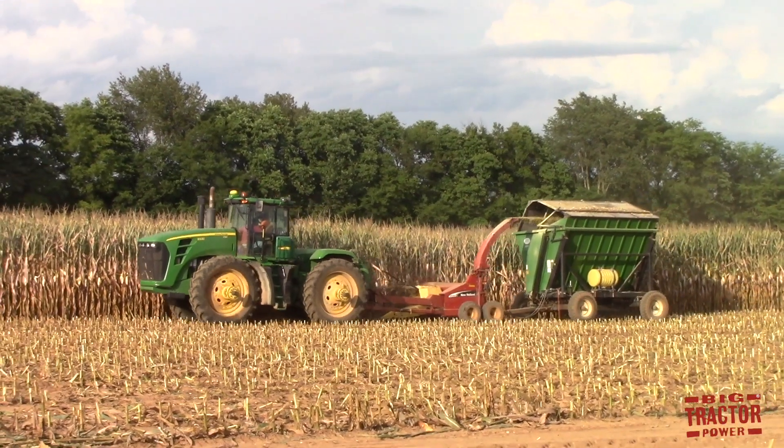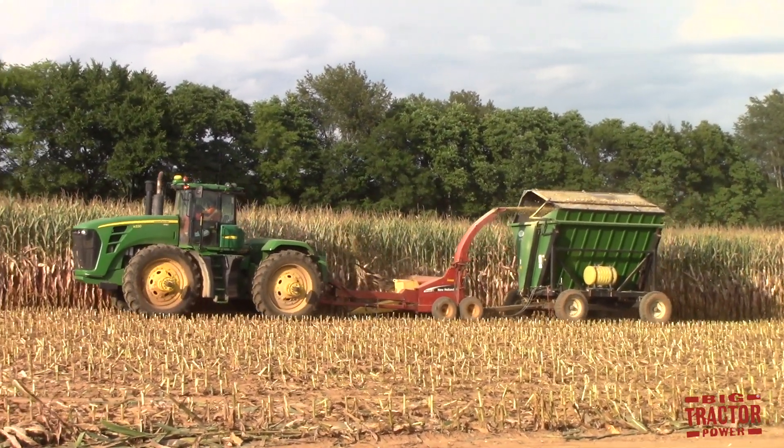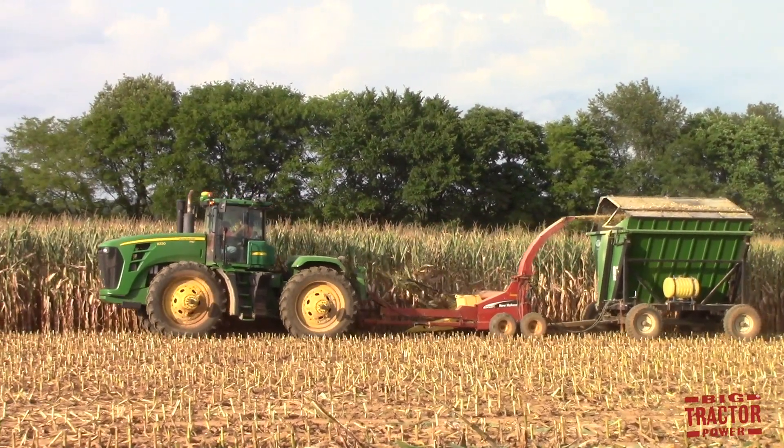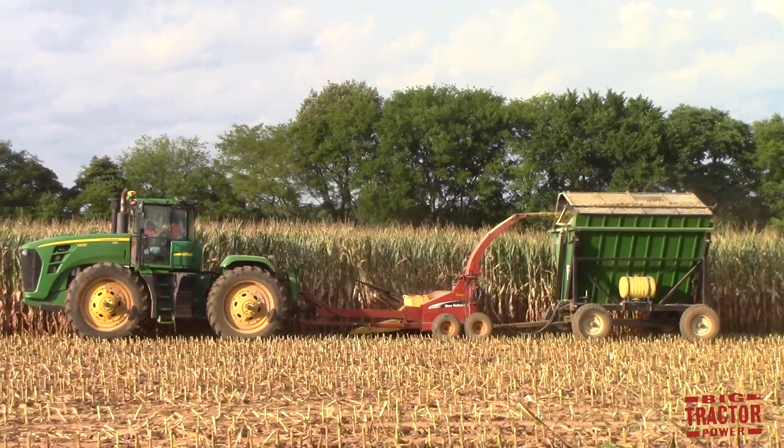Welcome to the fourth edition of Big Tractor Power News, where you receive updates on what Big Tractor Power is currently filming out in the field, a preview of upcoming videos to the Big Tractor Power YouTube channel, and information on our next live stream.